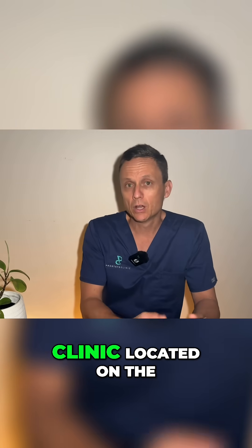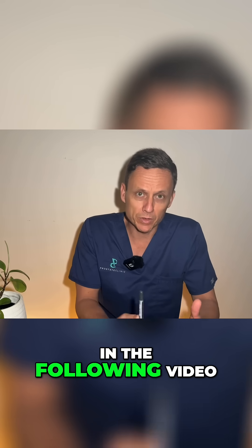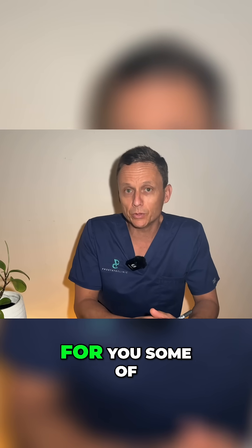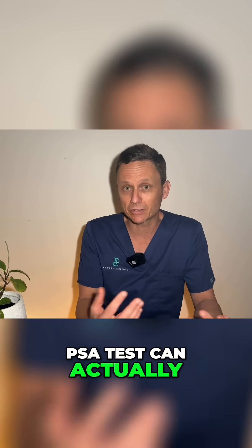Hi, my name is Dr. Charles Schubert. I'm a urologist and director of the Prostate Clinic located on the Gold Coast in Australia. In the following video, I'd like to highlight for you some of the other common causes as to why a PSA test can actually be elevated.